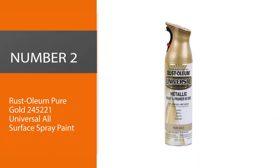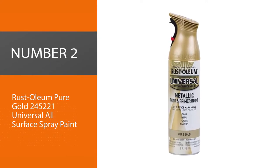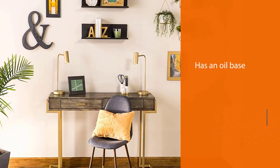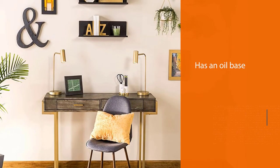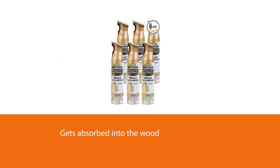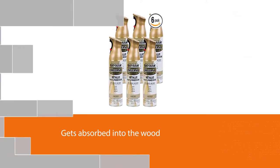Number two: Rust-Oleum Pure Gold 245221 Universal All Surface Spray Paint. Rust-Oleum gold spray paint has an oil base, so it gets absorbed into the wood with ease and is water resistant and scratch resistant. It also stops corrosion, rust, and oxidization in metals, as well as rot in wood.